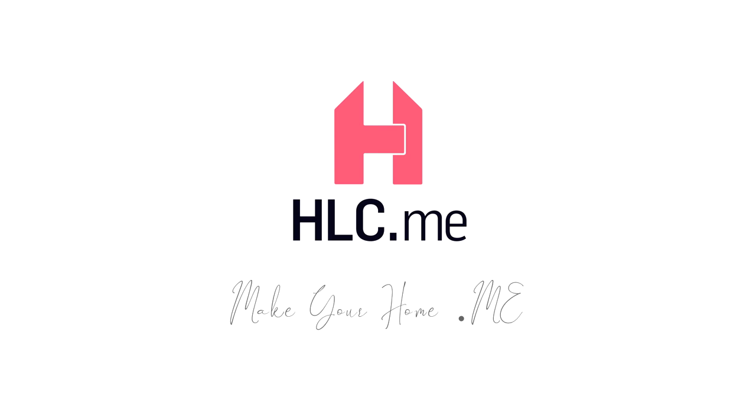For any and all of your needs related to home goods, make your home HLC.me. For more information, visit www.hlc.me.